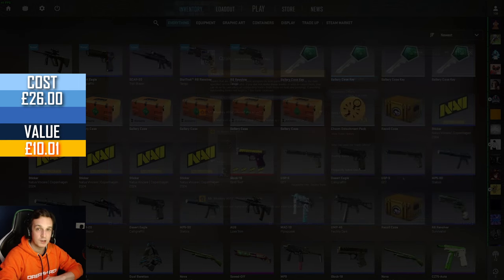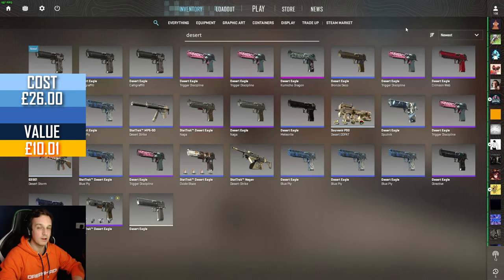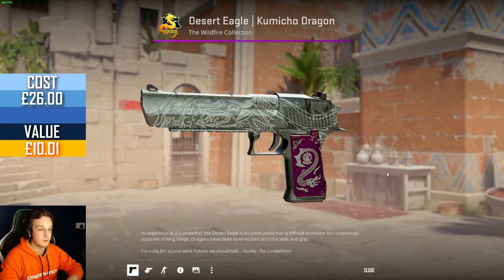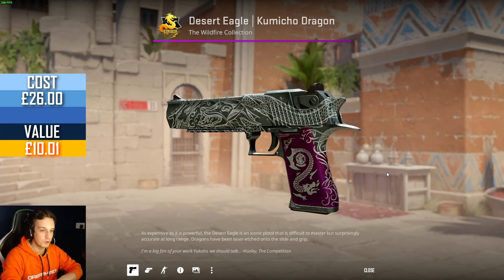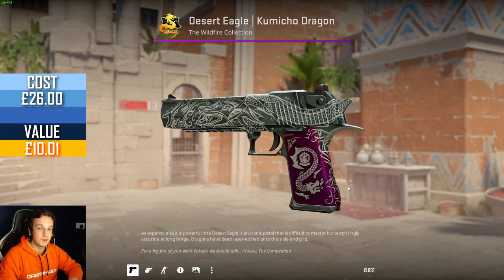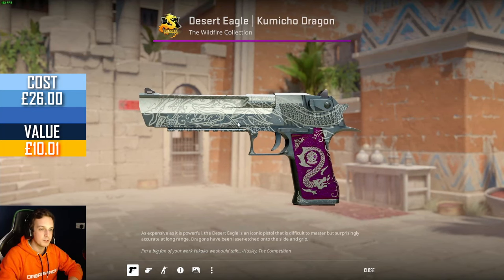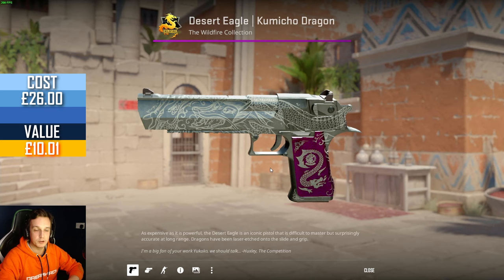Because they have been so kind to sponsor the video, I have been able to get a better giveaway skin than usual. In this episode, we're going to give away the Desert Eagle Kumiko Dragon. This wouldn't have been possible without the help of a sponsor, and hopefully as the channel grows we'll be able to upgrade these giveaways even more. I can only see this skin going up in value, so to get yourself a chance to win, make sure to leave a comment under the video below and I'll pick a winner next week.